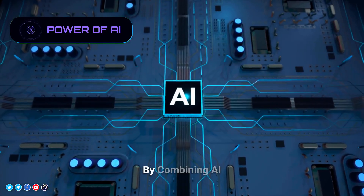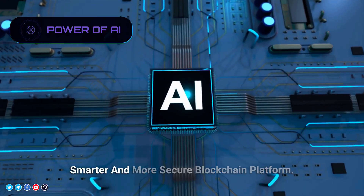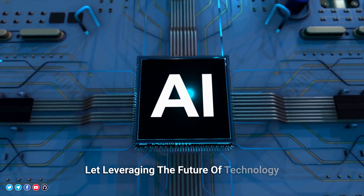Power of AI. By combining AI and blockchain technology, we create a smarter and more secure blockchain platform, leveraging the future of technology.